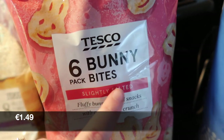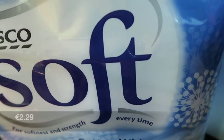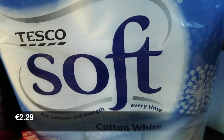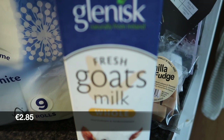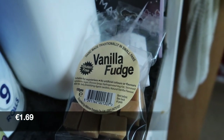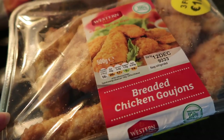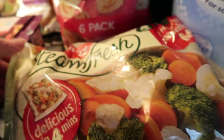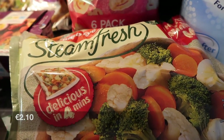We have the bunny bites, some toilet rolls, one goat's milk, and a vanilla fudge packet. I got these on their yellow label deals — some chicken goujons that I'll freeze, and some Bird's Eye Steam Fresh, four bags of steamed vegetables.